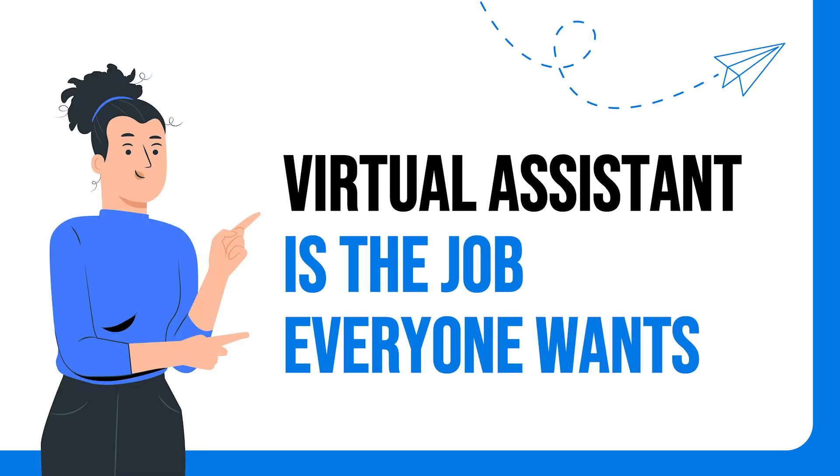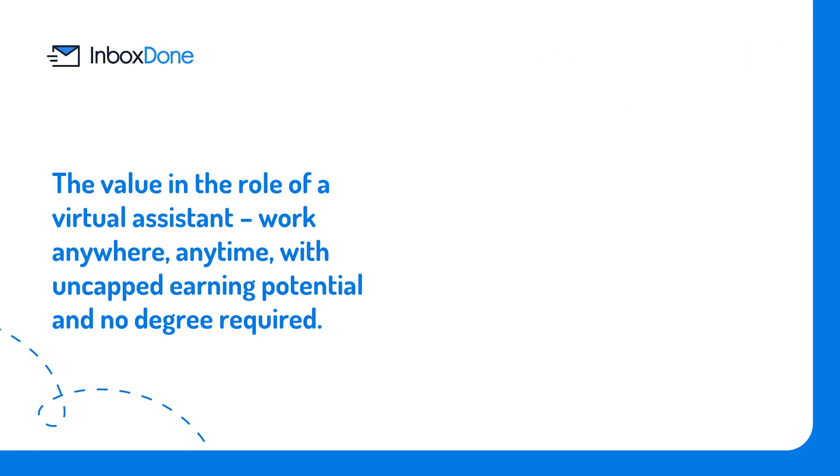Virtual assistant is the job everyone wants — virtual assistants are having a moment. The newest generation to enter the workforce, Gen Z, or Zoomers as they are fondly known, has entered into one of the most uncertain economic landscapes in history due to COVID-19, many of them questioning whether higher education will provide them with the security they seek. Alongside them in this pursuit are millennials, who have always valued financial freedom.